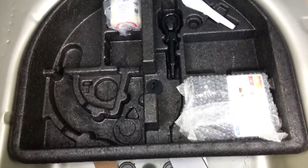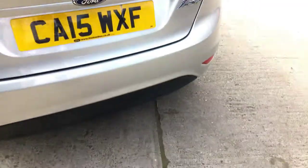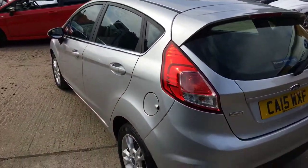Just three years old, this vehicle. 60/40 split seats. Gas inflation kit — you can have the spare tyre if you want, which is around £150 extra if need be.